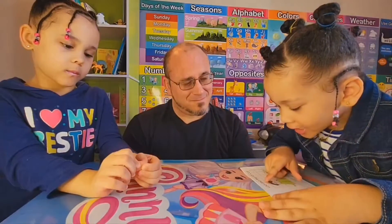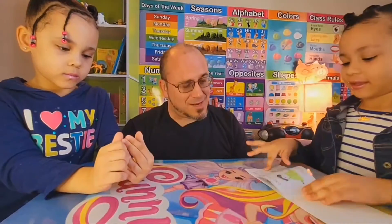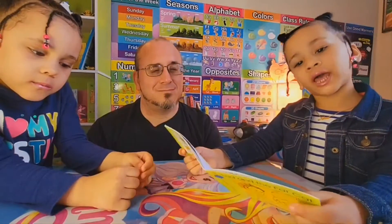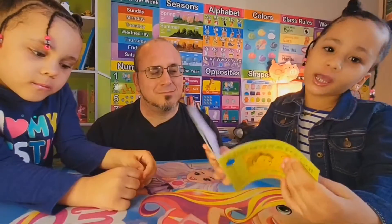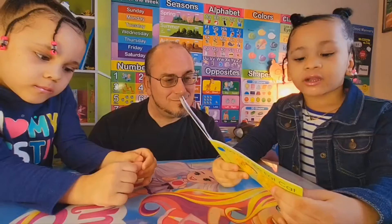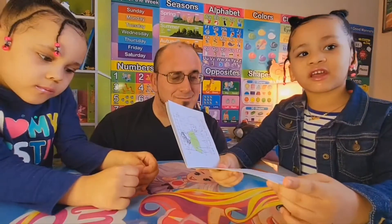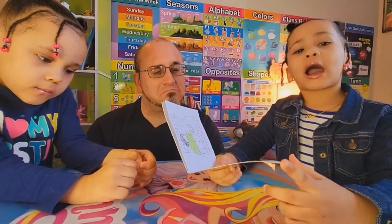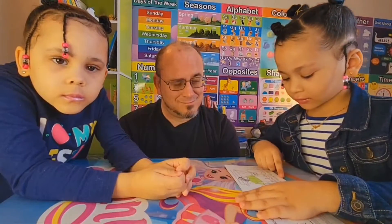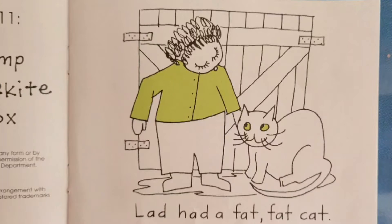Lad and the Fat Cat. That's right. L makes the 'l' sound for lamp. Little K makes the K sound for kite. Little X makes the X sound for box. That's right. Lad had a fat, fat cat.